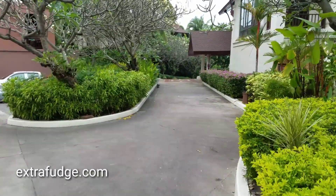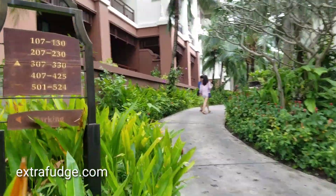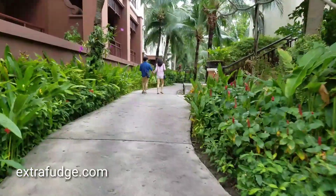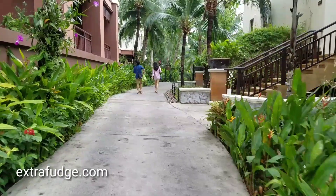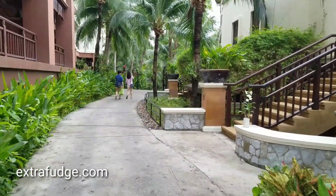So this is the parking area leading to the rooms. When I got here, it was actually raining, which shouldn't happen here — bad weather for some reason. But they shuttle you around with a cart because this complex is pretty, pretty big.